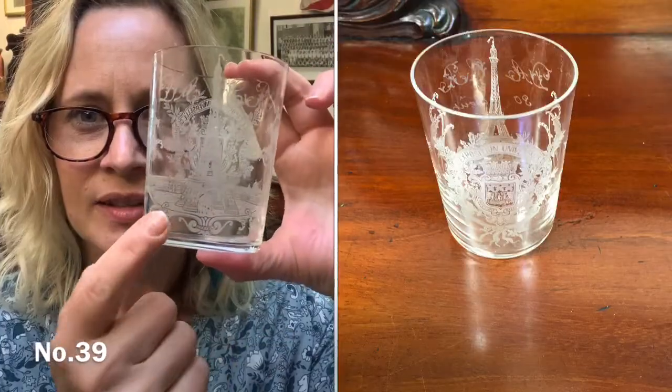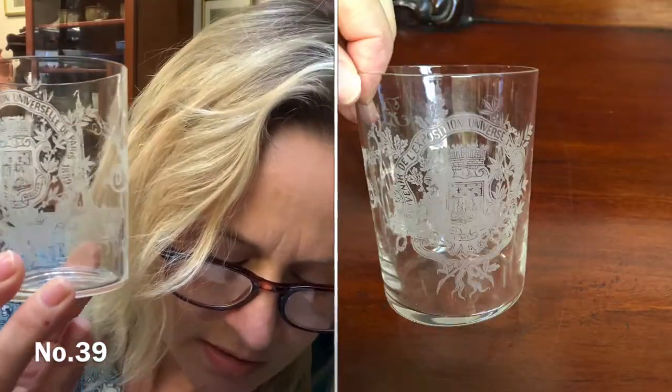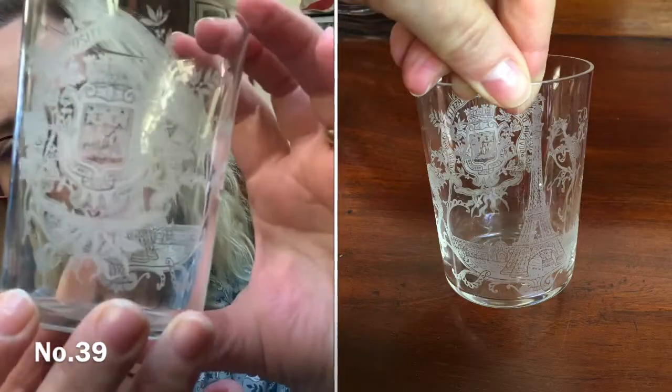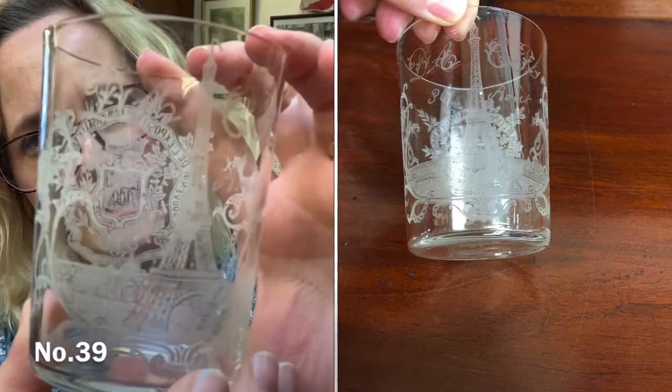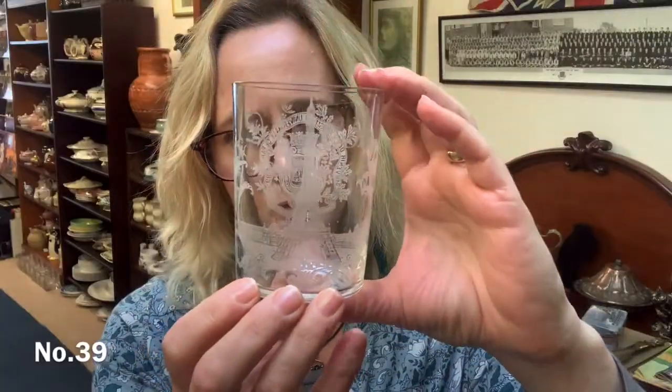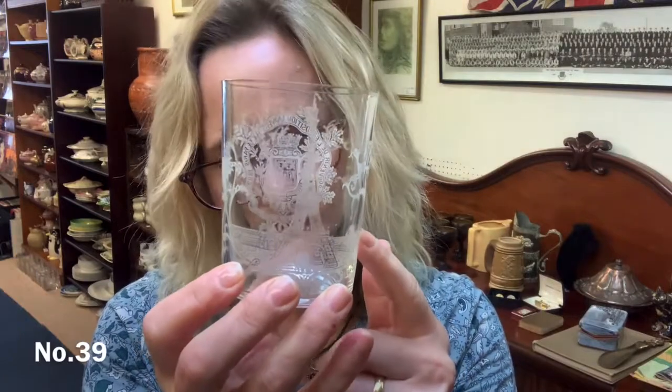So we're on to the final item in this video. This is a glass which has been etched — it's a souvenir piece. You can see it's the Eiffel Tower, and it's a souvenir piece from 1889 — it was a piece from the World Fair held in Paris. It is very, very detailed etching. That one is £45. Item 39 — if you're interested, email me at kirstenscuriosities@gmail.com with your PayPal email and where you are, whether you're in the UK or another country, and I can send you a PayPal invoice.